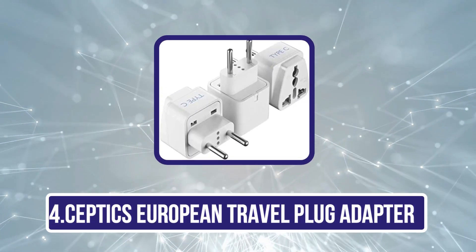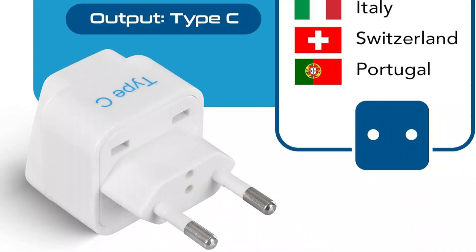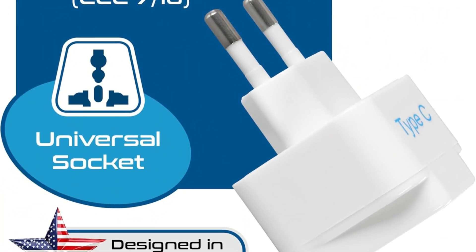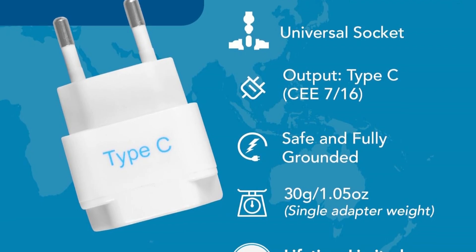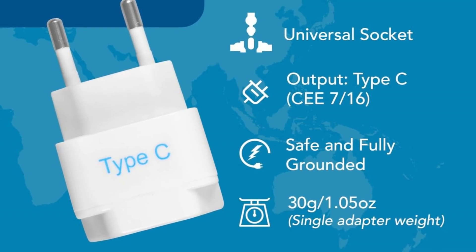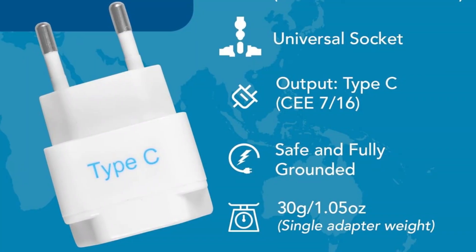Number four is the Septix European Travel Plug Adapter, a top choice for travelers heading to Europe, offering reliable compatibility with the most common outlets across the continent. Specifically designed for European countries, it supports the standard type C, E, and F outlets found in destinations like Germany, France, and Spain. With its compact, lightweight design and dual USB ports plus an AC outlet, users can charge multiple devices such as smartphones, laptops, and tablets simultaneously.